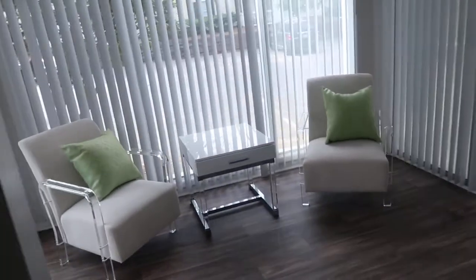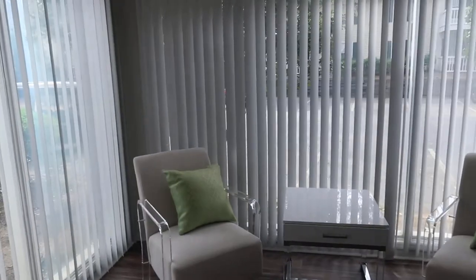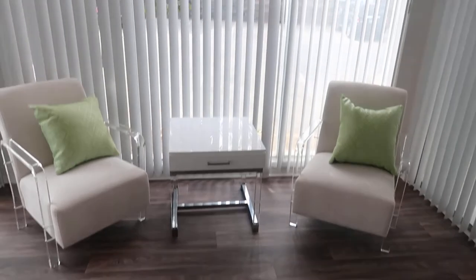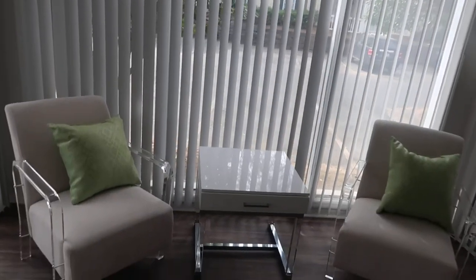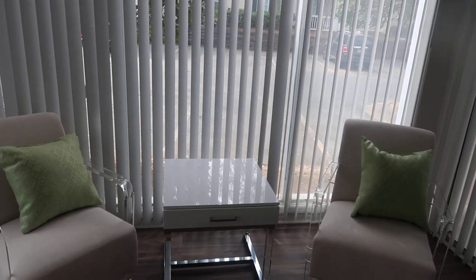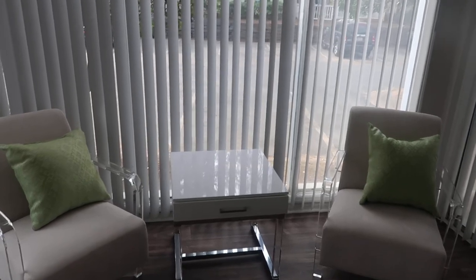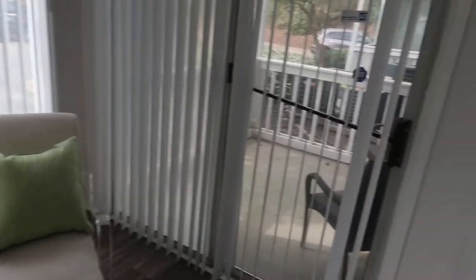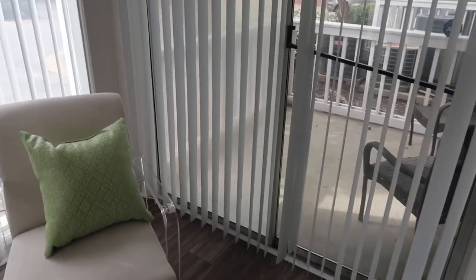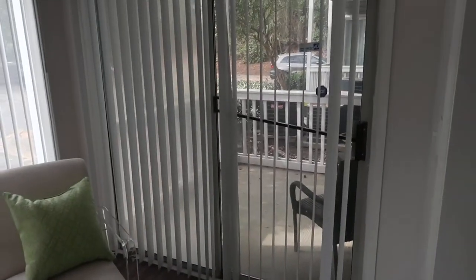This is your two-bedroom two-bath renovated terrace level unit. To your left is your sunroom, which comes with a ceiling fan — a great space to relax and look out towards the parking lot or just get some sun. It is connected to your patio, and both are included within the price of the unit at no extra charge.